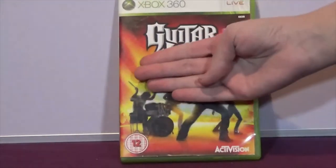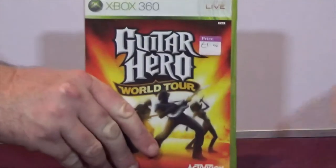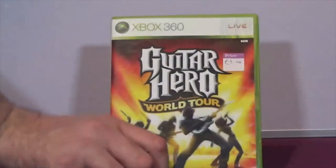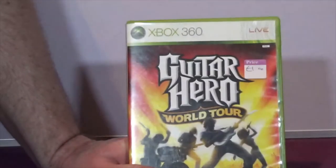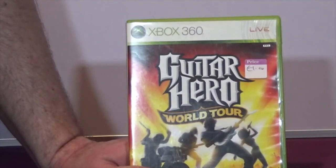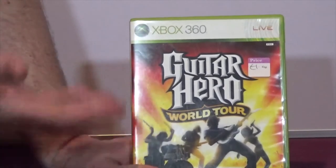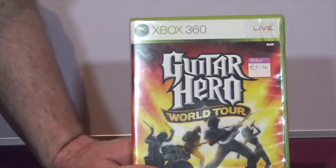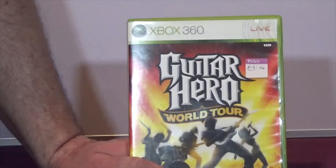We've gone a bit backwards here because now we have Guitar Hero: World Tour on the Xbox 360 as well. Again, like I said, I never bothered with these games when they first came out - we're gonna give them a try. My wife likes this kind of thing, it's all there and it's a pound.